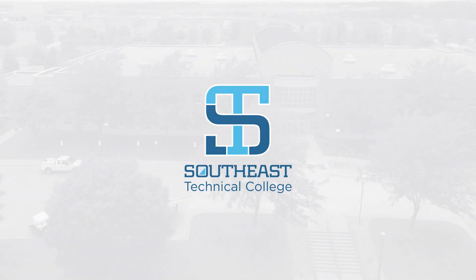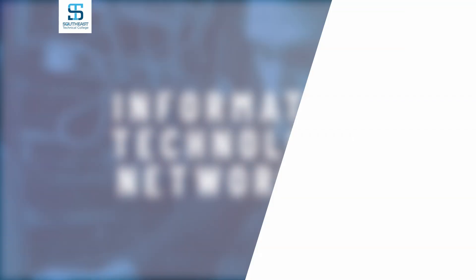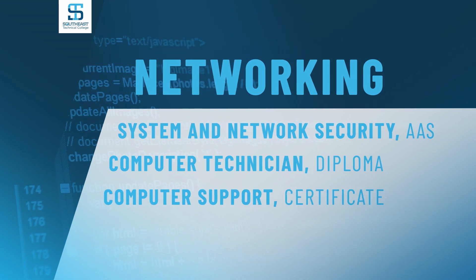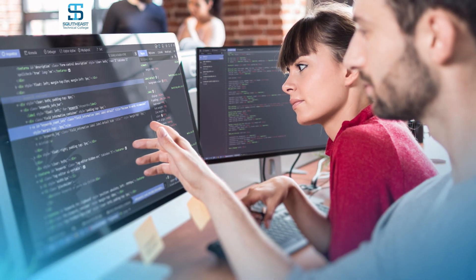Welcome to Southeast Technical College. Southeast Technical College offers certificate, diploma, and associate degree networking programs in the information technology industry that will turn students into IT professionals in two years or less.